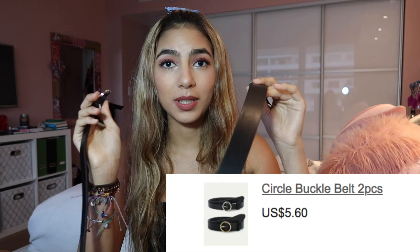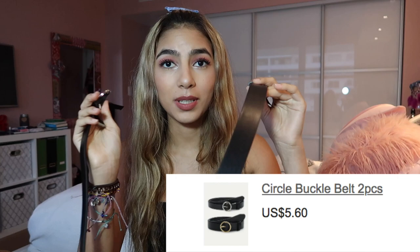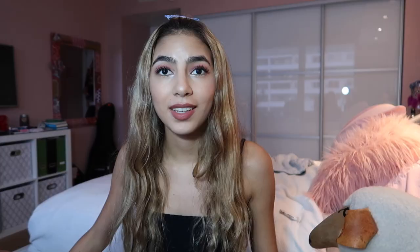The next thing I ordered from Shein were these belts. It came with two pieces and was $5.60. They both actually fit me. That's what I got from Shein — I didn't get that much.